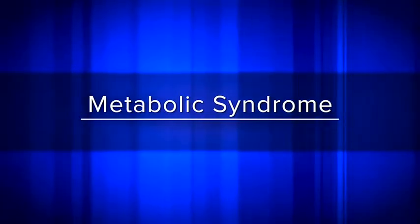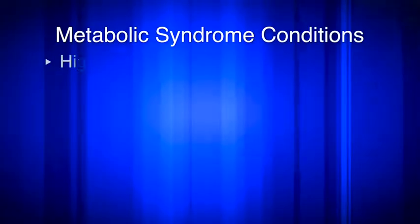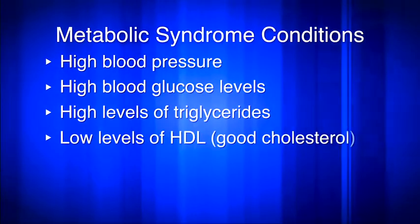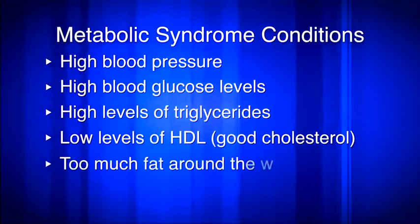Prior to developing type 2 diabetes, many people are diagnosed with a condition called metabolic syndrome. While the exact definition and causes of metabolic syndrome are still a subject of debate in the medical community, it's generally agreed that a person has metabolic syndrome if they have at least three of five conditions that increase their risk for diabetes and heart disease. This group of conditions includes high blood pressure, high blood glucose levels, high levels of triglycerides, low levels of HDL — sometimes called the good cholesterol — and too much fat around the waist.